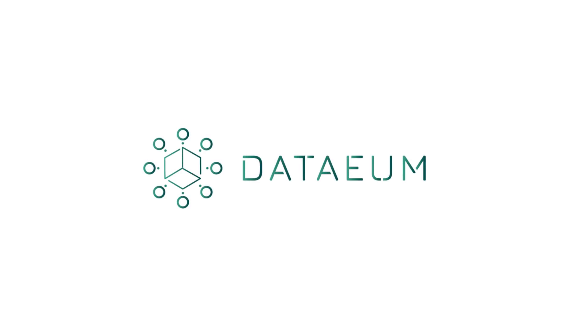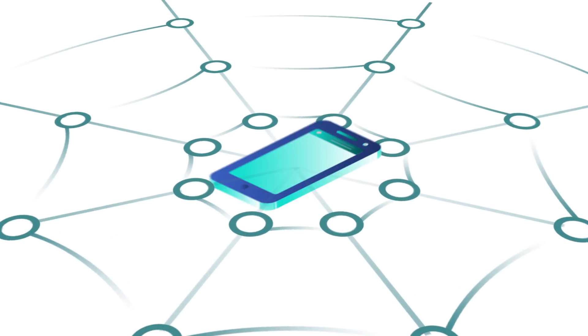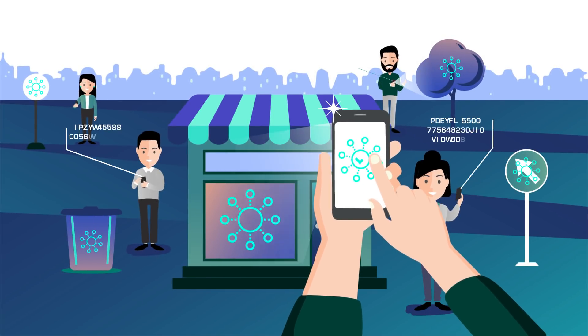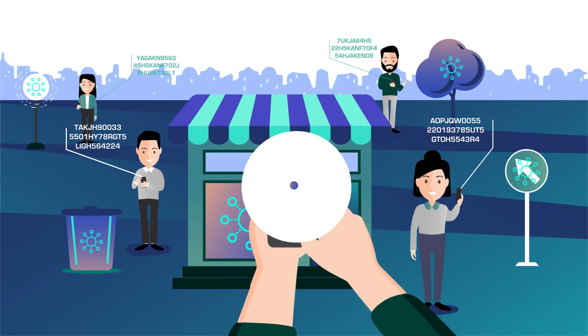Data EM revolutionizes data collection by offering the very first collaborative and decentralized platform for data generation. Through a mobile app, and thanks to crowdsourcing, Data EM enables anyone to gather physical data, such as stores, gas stations, traffic signs, or any other visual elements.